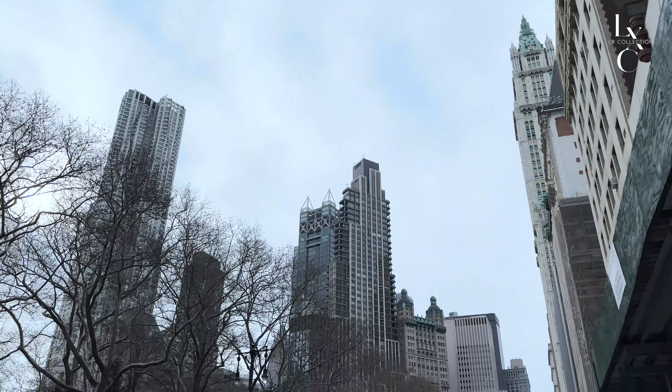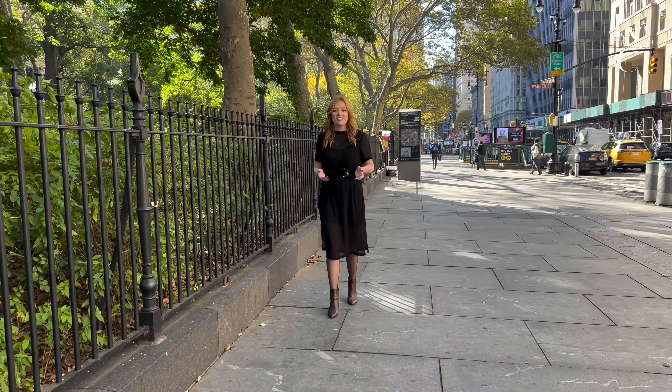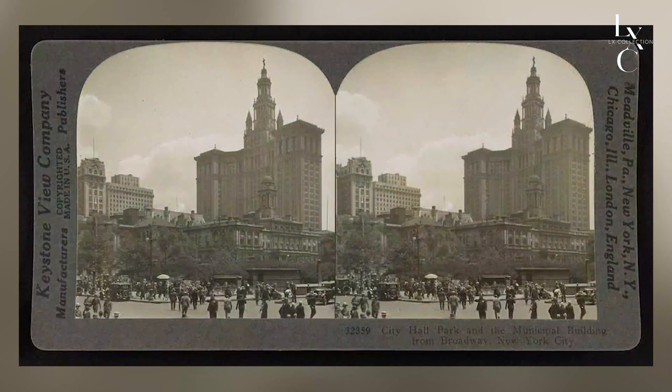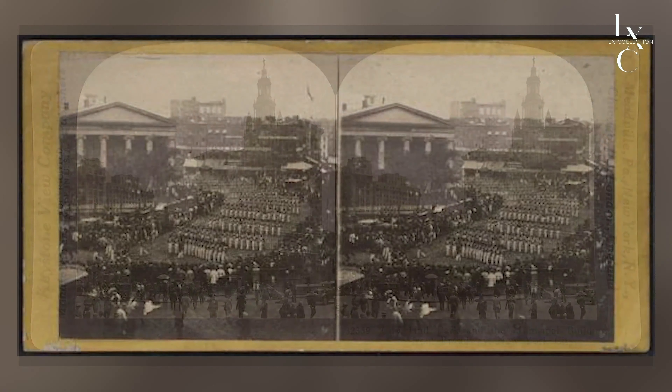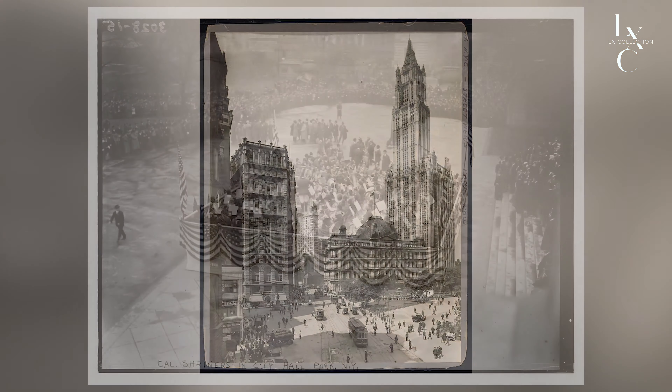Here, stately government buildings stand alongside skyscrapers, concrete towers, and glass residences. In the 1600s, when this park was just a communal ground for livestock, its western boundary was a Native American trail that we now know as Broadway. The land has served many functions since, including a prison, a parade ground, a homeless shelter, a post office, and an art museum.